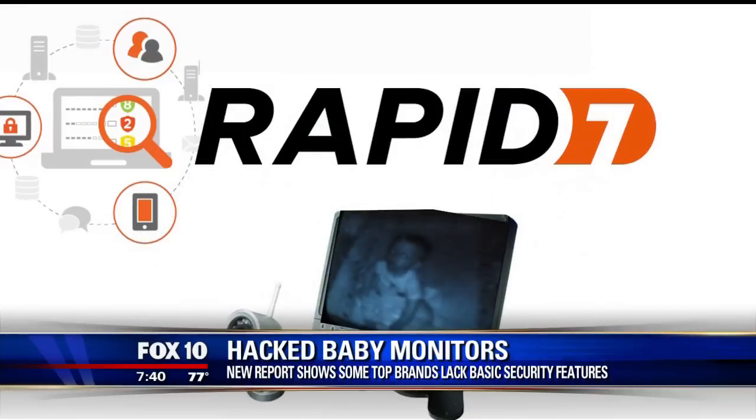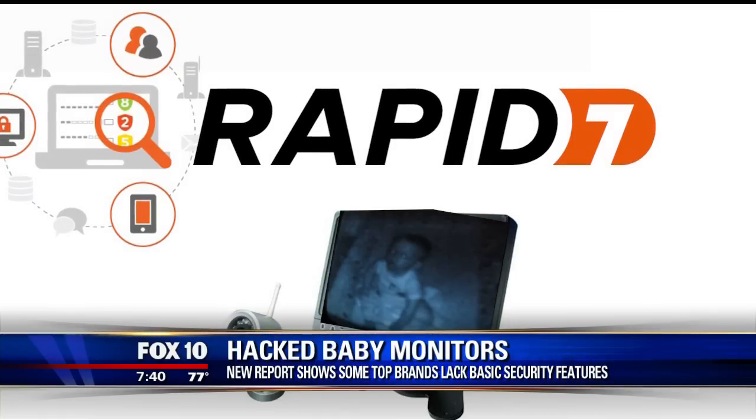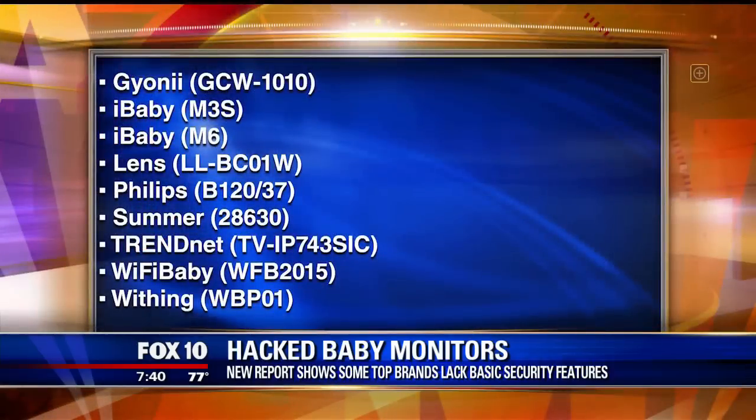A warning for parents: a new study by cybersecurity firm Rapid7 finds some of the most popular baby monitors lack basic security features and are vulnerable to hacking. The security firm tested nine brands of baby monitors, which are listed on your screen.